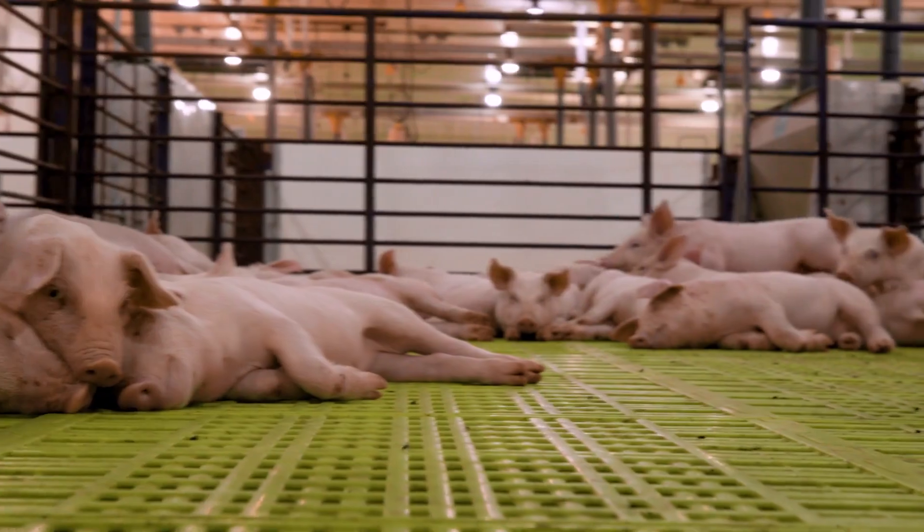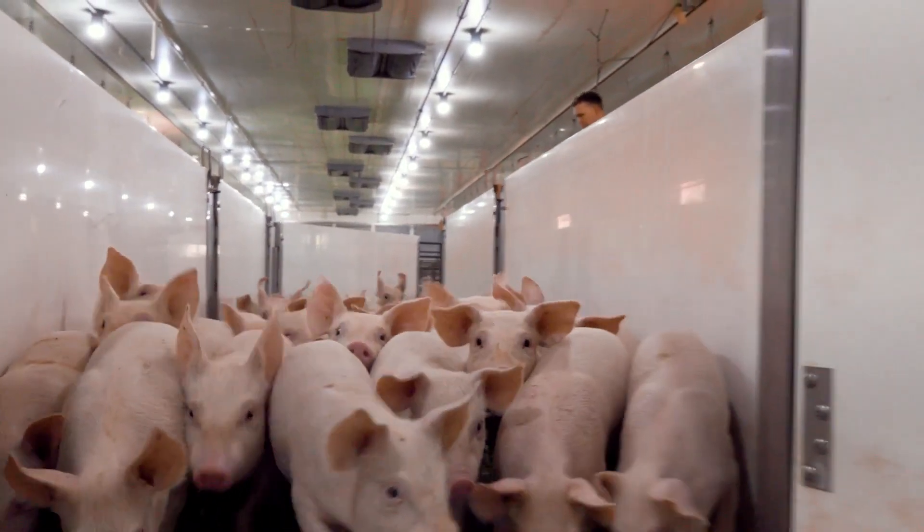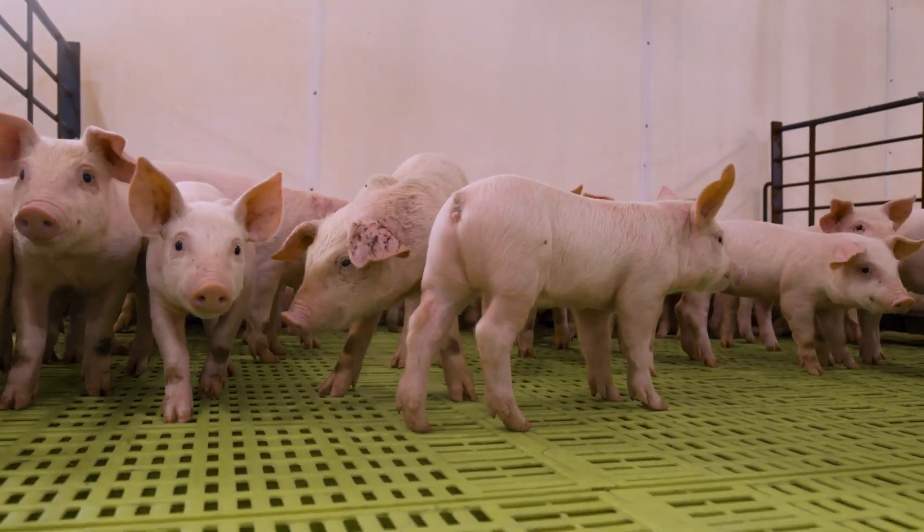The research that we are doing here at the LLRC2 is swine nutrition research specifically geared for nursery pigs. All three of our research facilities are commercial-type barns, and that means that the results we see here are applicable to our producers and to the swine industry.